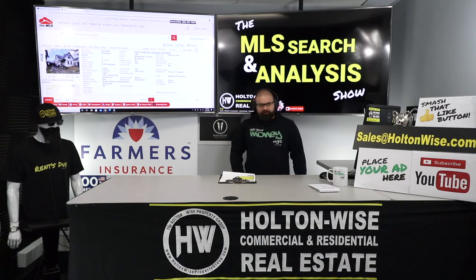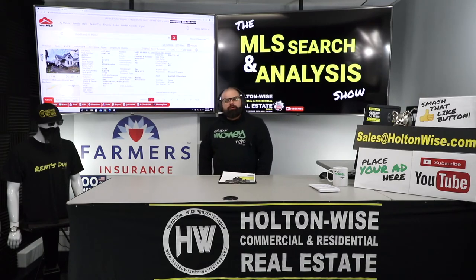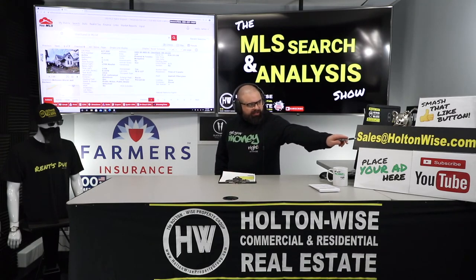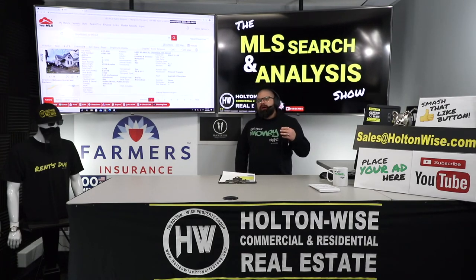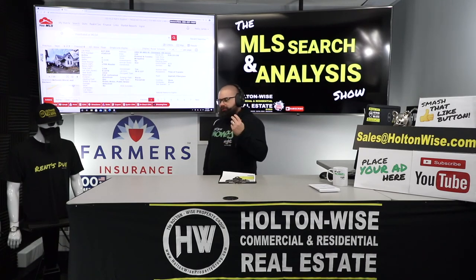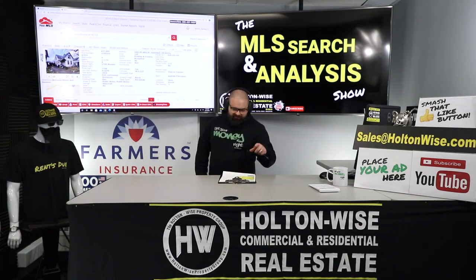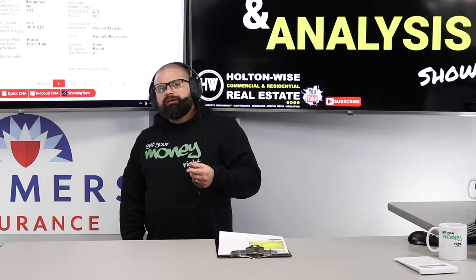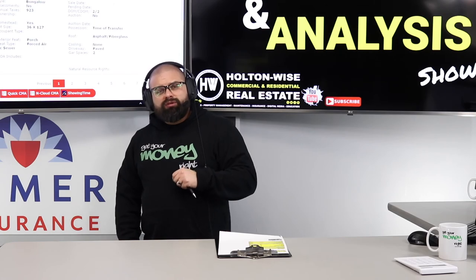I thought this would be perfect for you and the types of properties you're trying to target. If you agree, just reply to the private email I sent you and let me know exactly how much you want to offer. I think there's going to be a bidding war, so I think we need to go in full price cash right away — but it's your money, so you let me know. Everyone else, if you want to work with me the same way Andy has been working with me to build his real estate portfolio, send me an email at sales@holtonwise.com, include your phone number, and we'll give you a call. Anytime I send Andy a video, I like to give a couple things to compare and contrast, so I'm going to film another video now.